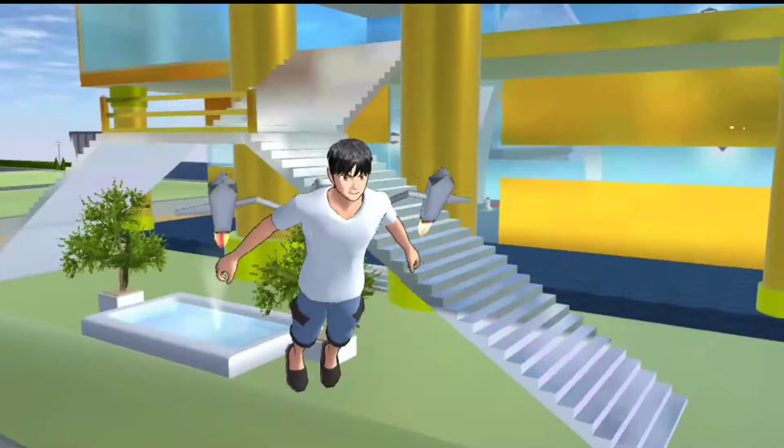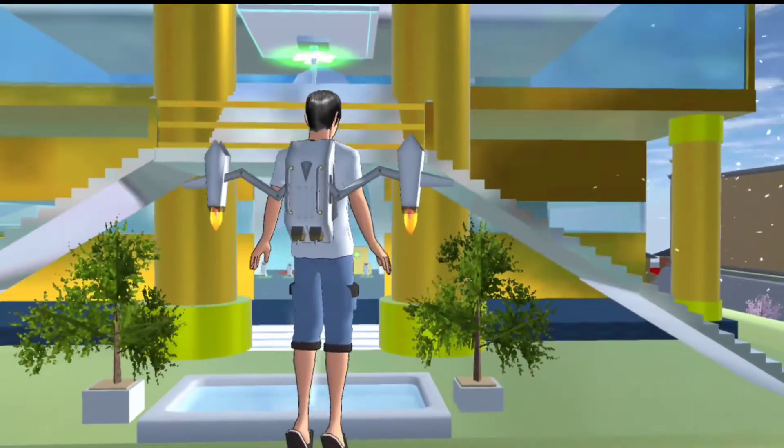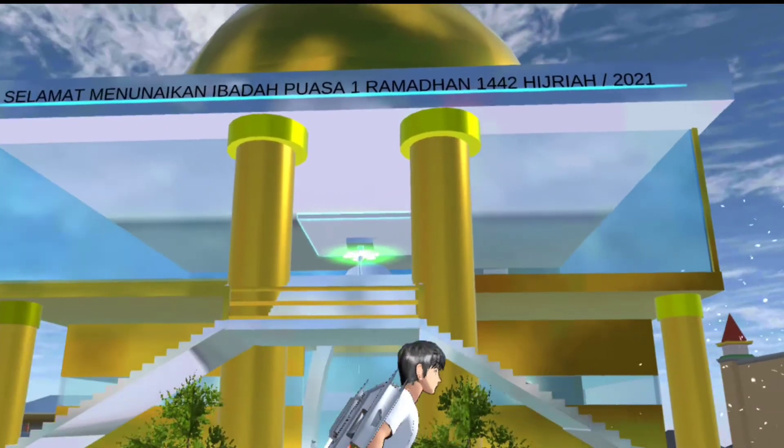Terima kasih teman-teman, selamat menunaikan ibadah puasa, jangan lupa jangan bolong-bolong puasanya. Assalamualaikum warahmatullahi wabarakatuh.